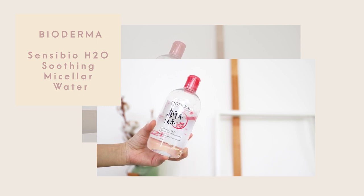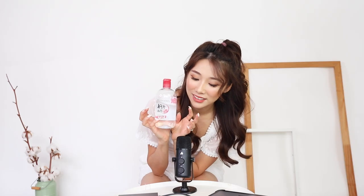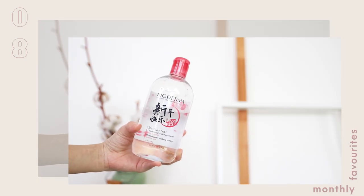This is the first one — it's the Bioderma Sensibio H2O Micellar Water. This is a huge bottle and I've finished two big bottles of this already. This is the Chinese New Year design.